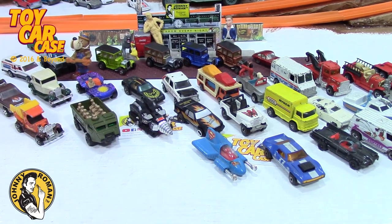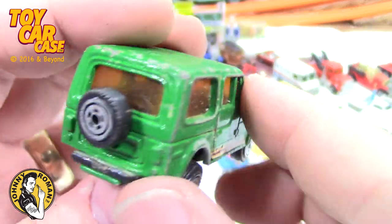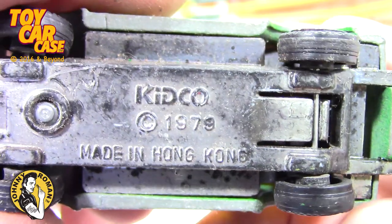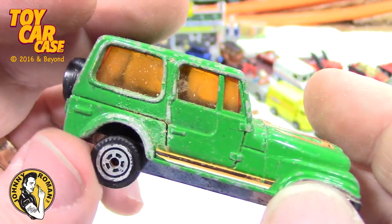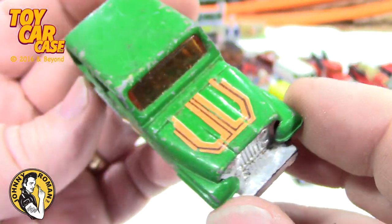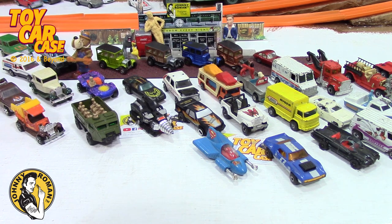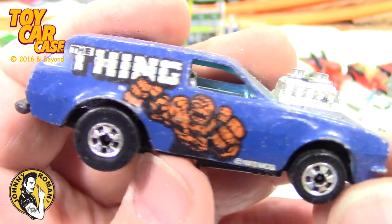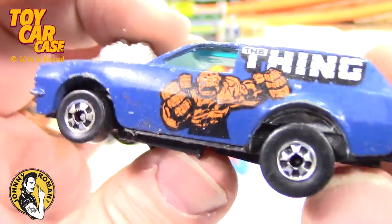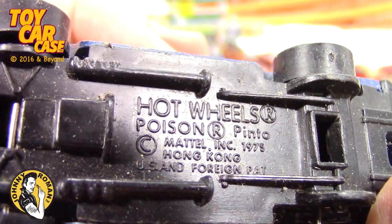Oh are we having fun yet? I know I am! Look at this one — Kidco 1979. This is a manufacturer that a lot of people will overlook and not even take a second look at, but I always do because they have some nice little pieces. You ready? The thing on a Poison Pinto — I don't think I have this one! This is very cool — unbelievably cool. Hot Wheels Poison Pinto, 1975, made in Hong Kong, with the thing on the side!